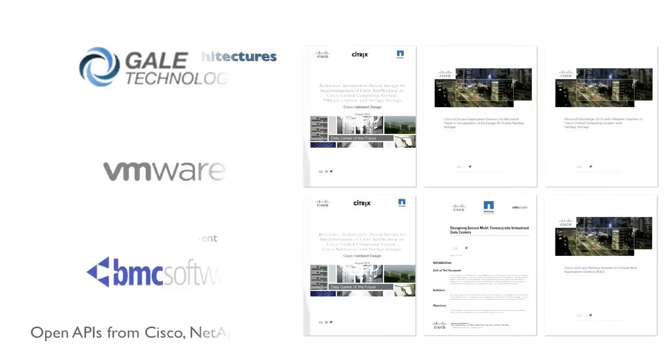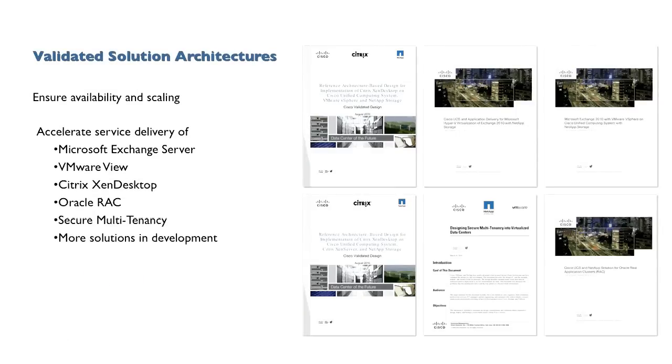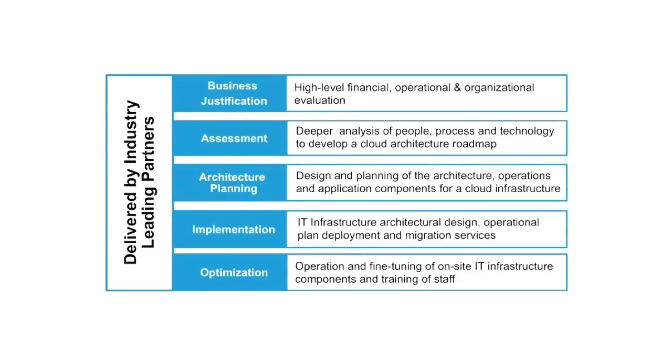The FlexPod program includes a number of solution designs jointly tested and validated by engineers at Cisco, NetApp, and VMware. These architectural blueprints enable customers to reduce the amount of time required to design and test a virtualized application while ensuring the highest availability and scalability. You can choose from a broad network of world-class solution delivery partners to implement FlexPod, all certified and trained on NetApp, Cisco, and VMware as well as complementary technologies to deliver a complete cloud solution that fits your business needs.